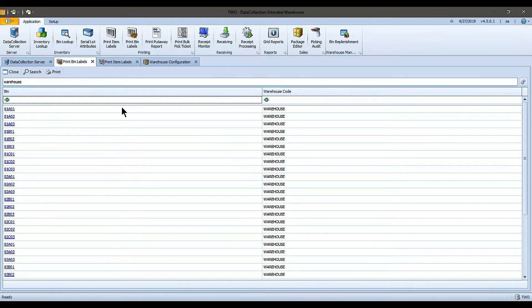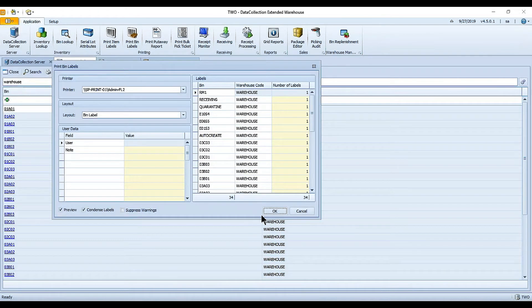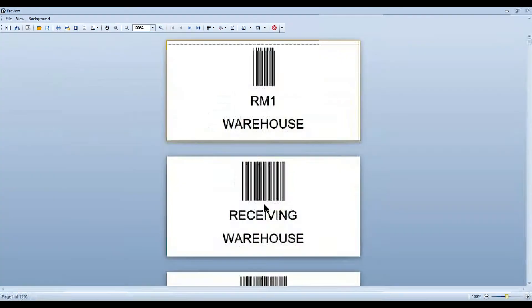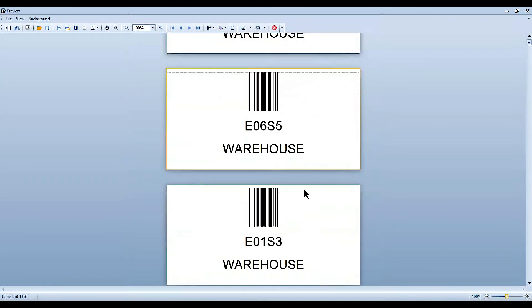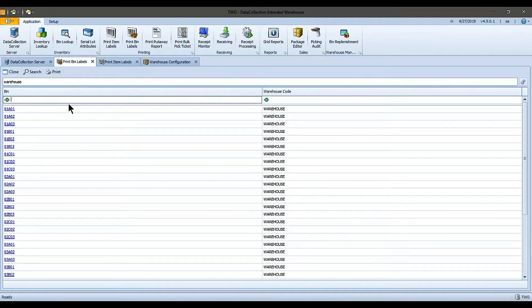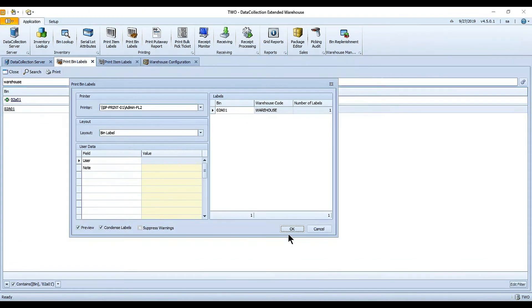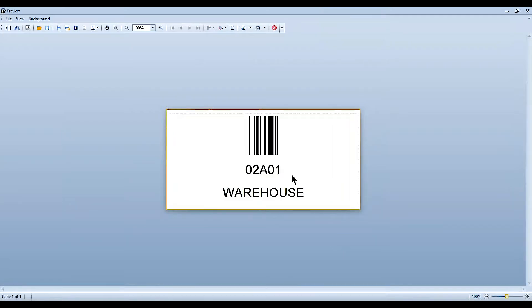Selecting all bins and hitting Print, then Preview, gives us nice labels for all bins in our warehouse. If I need to print just a particular bin, I can use the auto-filter row — for example, type 02A01, select it, hit Print, and just like that I have a copy of that bin label. Again, if it gets damaged in the day-to-day course of business, we can reprint it easily.